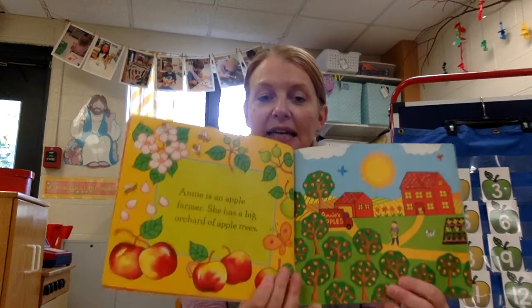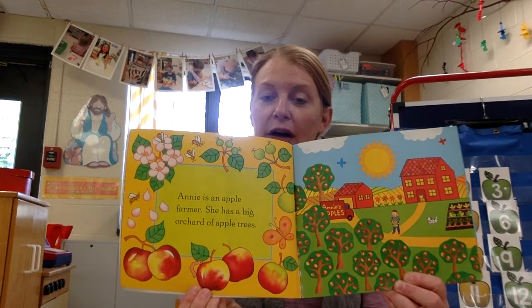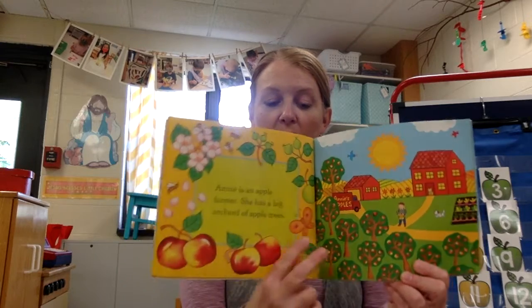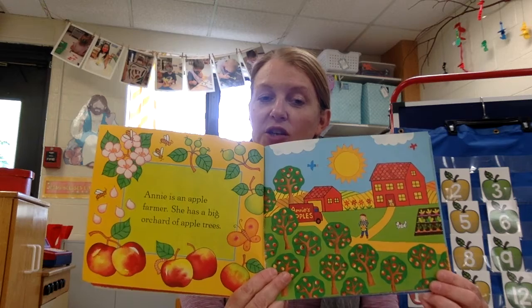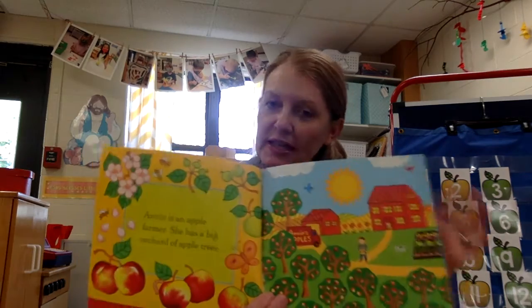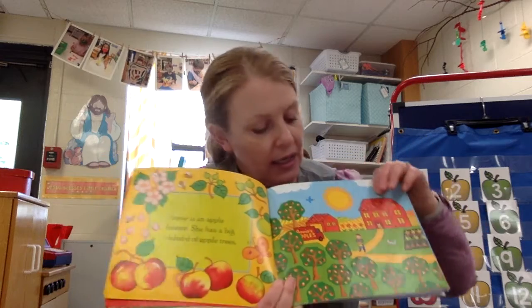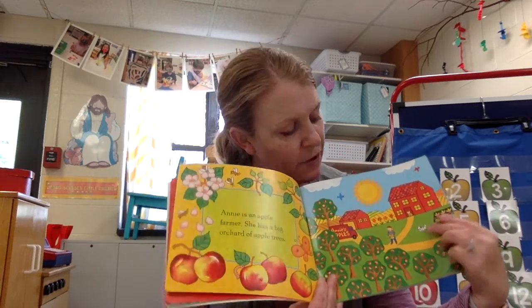Annie is an apple farmer. She has a big orchard of apple trees. Do you see all these trees that are together right here? When you see all of those trees together like that, that's called an orchard. It looks like she's got her house over here and maybe a garage. She doesn't have any animals except for a pet dog.